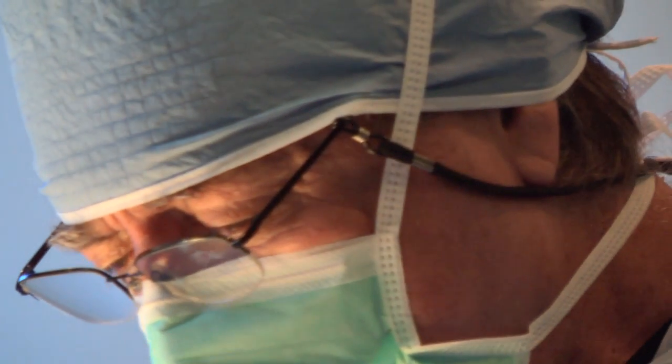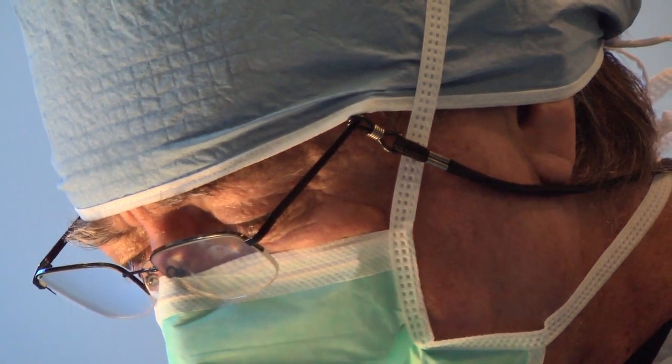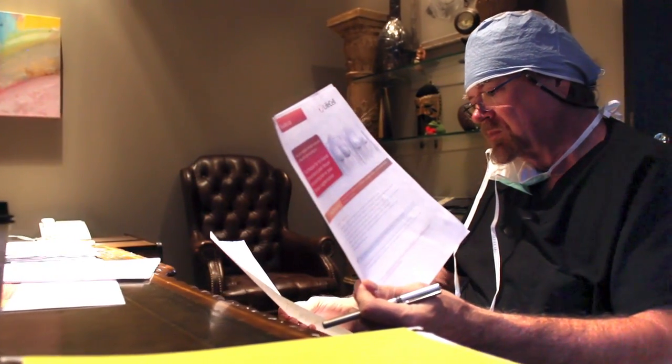A blepharoplasty is one of the most common procedures that we do today. It really enhances somebody's youthful appearance. Blepharoplasty consists of removing excess skin of the upper eyelids and fat pads, excess skin of the lower eyelids and the fat pad, and then reconstructing through the incision — and it gives a person a much more youthful appearance.